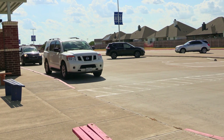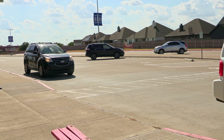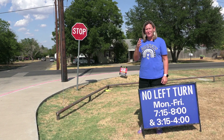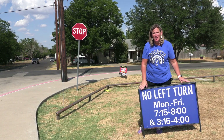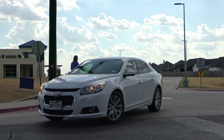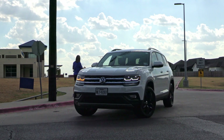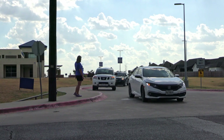Parents, after you drop off and pick up from the intermediate in the front, please remember: no left turn. When you try to turn left from pickup or drop-off, it slows our traffic down. In the mornings especially, our cars can get backed up even past where they can go into the doors.